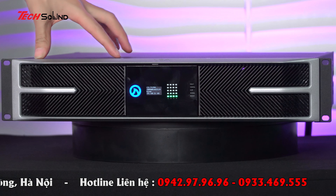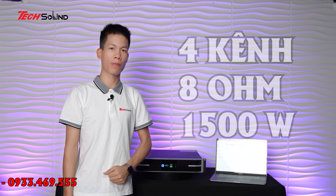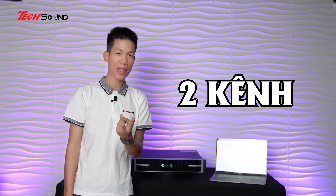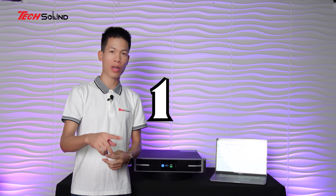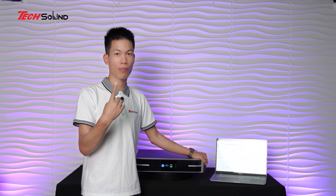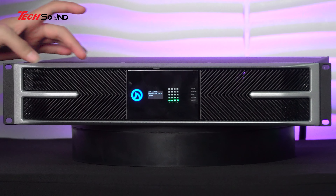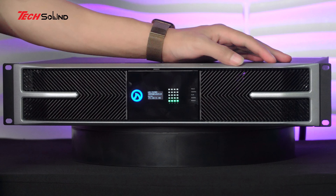Ngay trước mặt các bác đây chính là chiếc amplifier LEA CS1504. Đây là chiếc amplifier 4 kênh, công suất ở trở kháng 8 ohm là 1.500W mỗi kênh. Và có thể đạt peak tối đa trên 2 kênh bất kỳ - kênh 1-2, 1-3, 1-4 - lên tới 3.000W. Với LEA CS1504 chúng ta lấy được peak trên 2 kênh, trong khi các amplifier bình thường chỉ lấy được peak trên 1 kênh thôi.